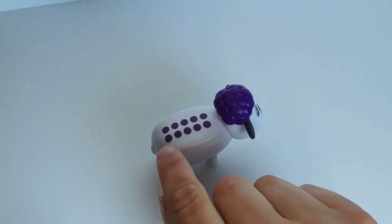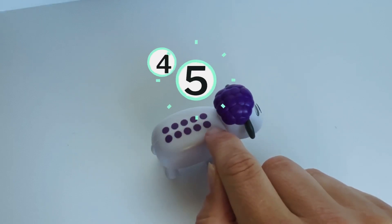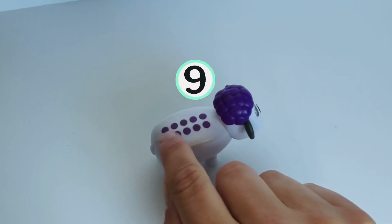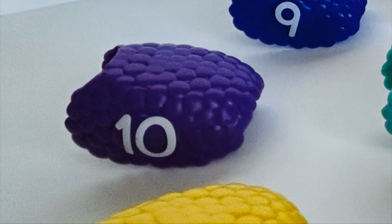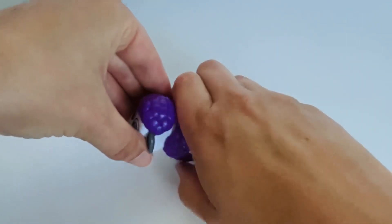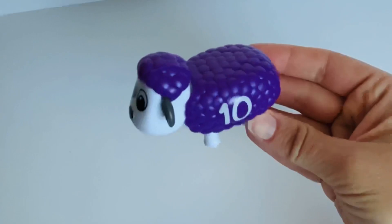Say our numbers one more time. One. Two. Three. Four. Five. Six. Seven. Eight. Nine. And ten. Ten dots. Can you help me find the number ten? Great job. Let's get it matched back on there. Awesome. Ten was on our sheep with a light purple wool.